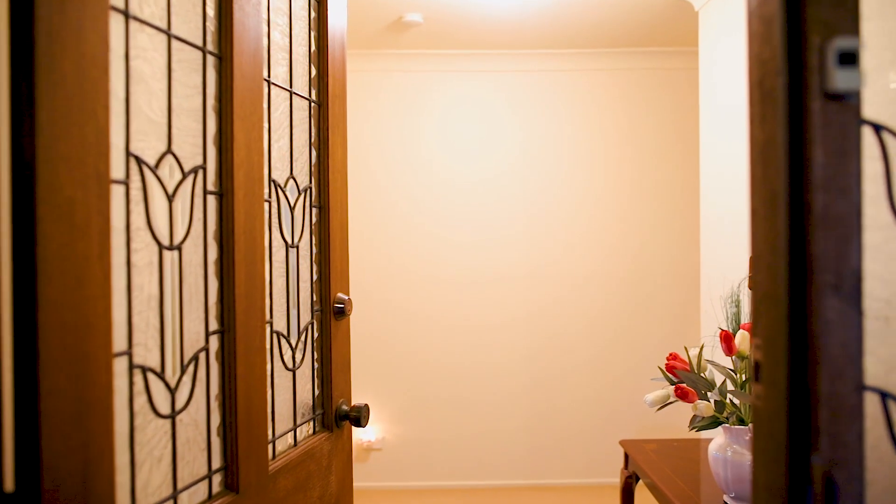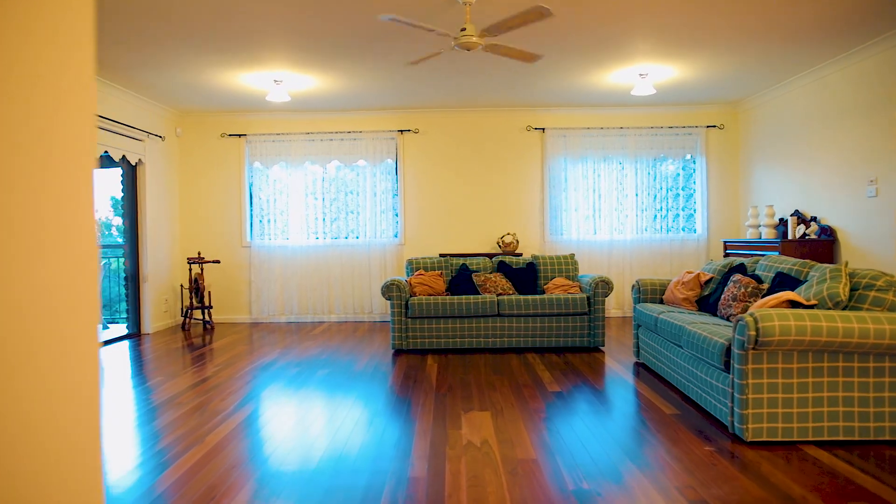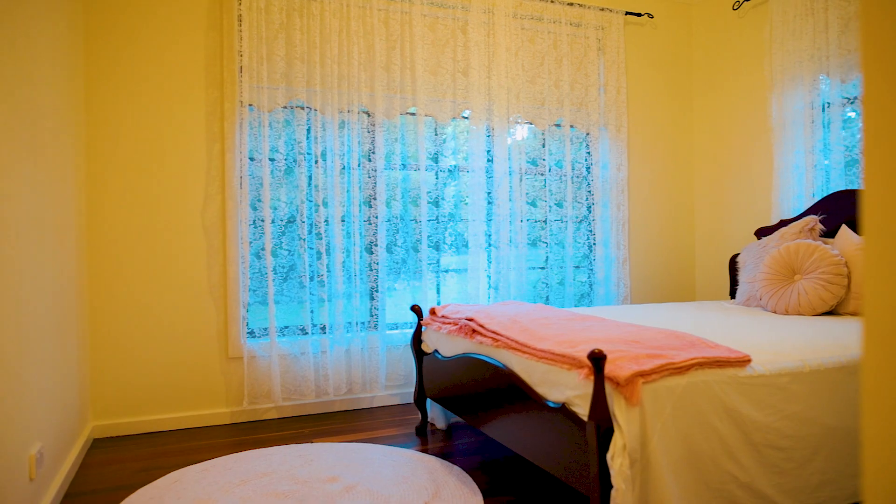With a flexible floor plan, the main residence contains four bedrooms with multiple living and dining spaces, and the under-roofed second accommodation contains two bedrooms and a large open-plan living space.